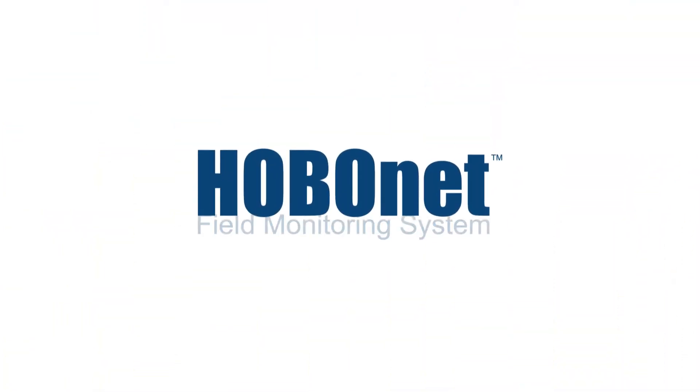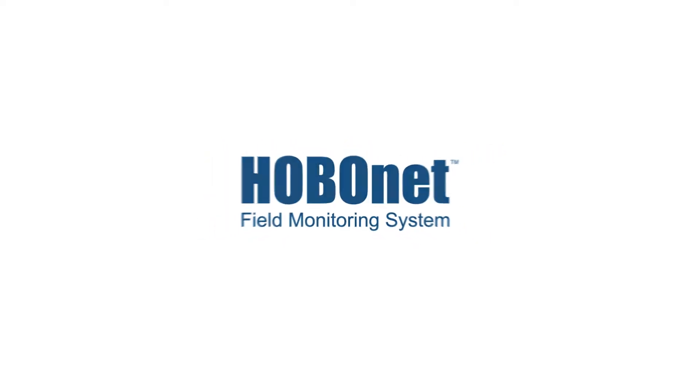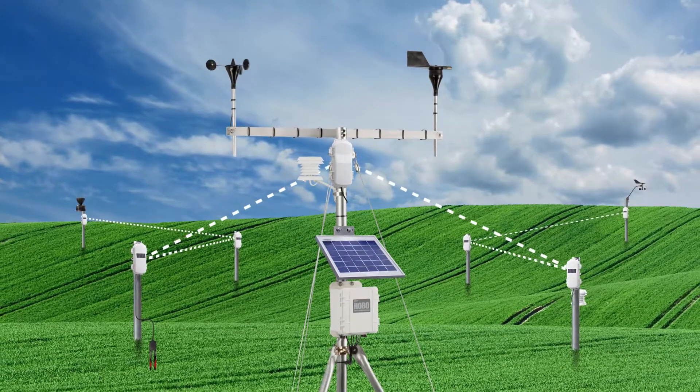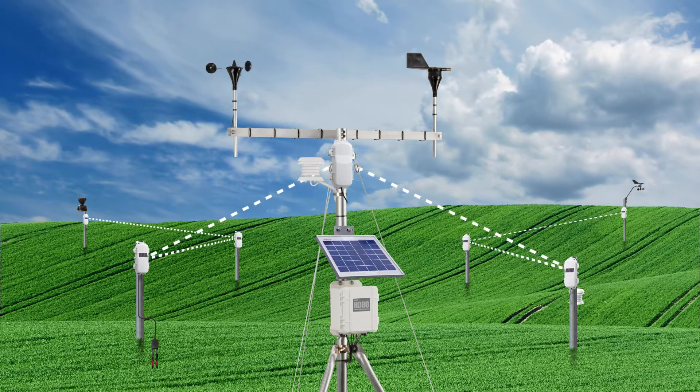ONSET's HoboNet field monitoring system will transform the way you collect and view data. With up to 50 wireless sensors streaming data back to a central cloud-based weather station, you can monitor all your critical locations without having to run cables or visit the site.